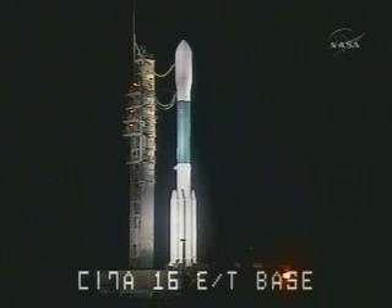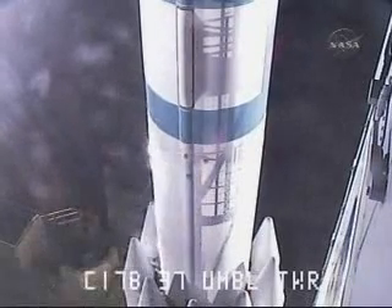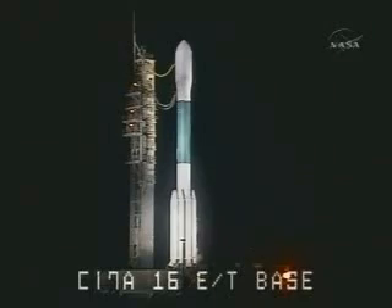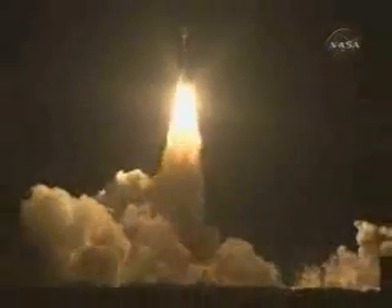T-minus 10, nine, eight, seven, six, five, four, three, two. Engine start. One, zero, and liftoff of the Delta II rocket with Kepler on a search for planets in some way like our own.